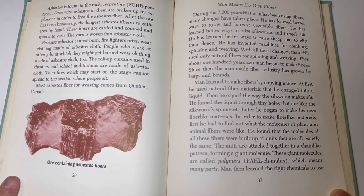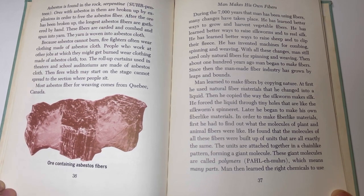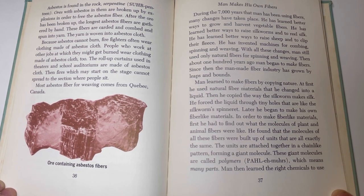During the 7,000 years that man has been using fibers, many changes have taken place. He has learned better ways to grow and harvest vegetable fibers, to raise silkworms for real silk, and to raise sheep and clip their fleece. He has invented machines for combing, spinning, and weaving. With all these changes, man still used only natural fibers for spinning and weaving — until about 100 years ago, when man began to make fibers. Since then, the man-made fiber industry has grown by leaps and bounds.